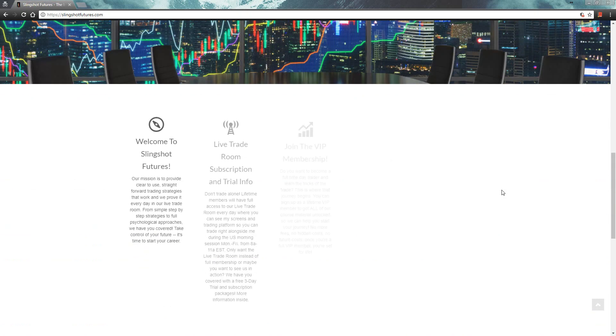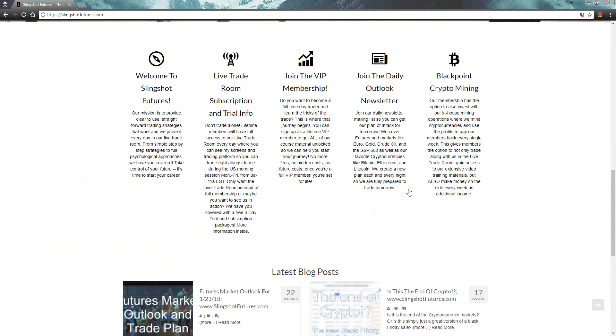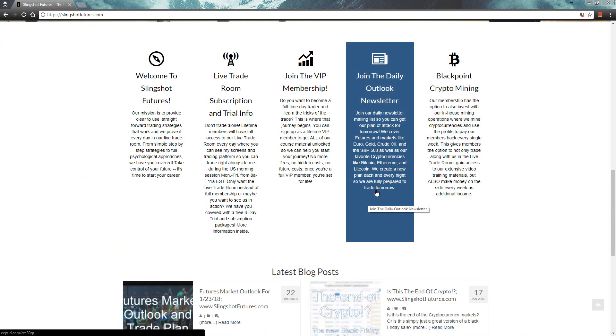Before we jump in, as always, make sure to swing over to SlingshotFutures.com and click on 'Join the Daily Outlook Newsletter.' That way you can sign up for our email list so you'll be notified every time one of these videos comes out. In the newsletter itself, we talk about a bunch of stuff we can't cover in the video — everything from stocks, crypto, you name it. If something interesting is happening, it'll show up in that newsletter.